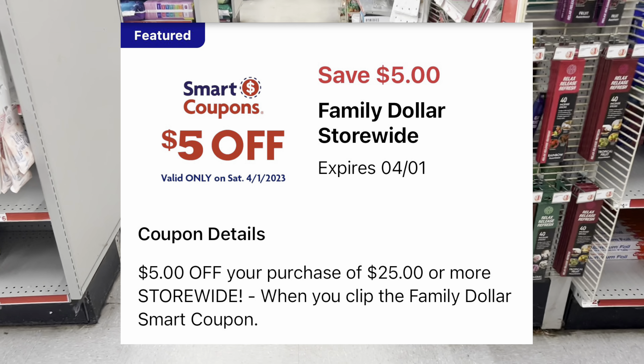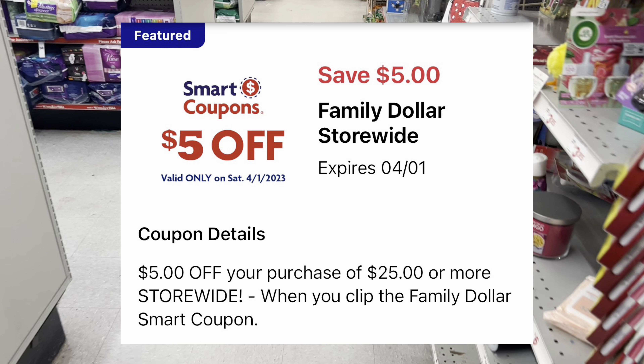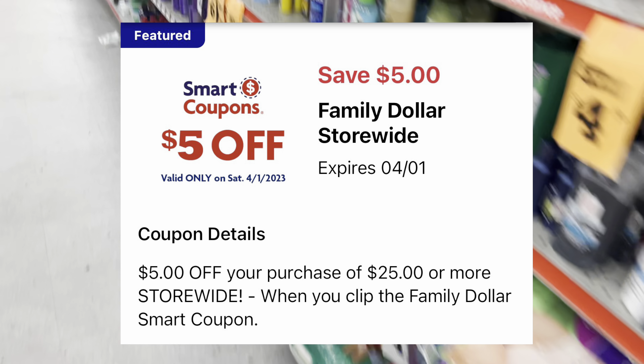Hey y'all, welcome back! We are inside a Family Dollar and we're getting ready to get into my $5 off $25 scenario video. I'm going to bring you over 20 plus all-digital scenario breakdowns that you can do for this Saturday only, where we're going to take advantage of that $5 off $25 digital coupon that you can find on your Family Dollar app.